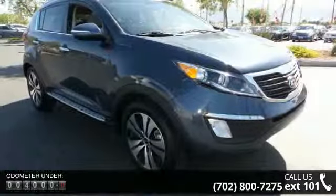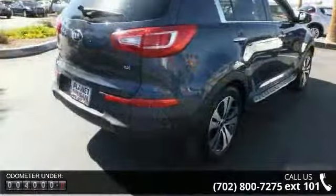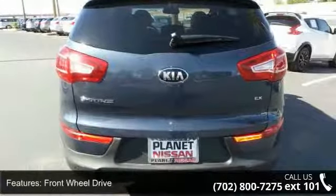Front-wheel drive, power steering, four-wheel disc brakes, aluminum wheels, rear spoiler, automatic headlights, fog lamps, privacy glass, MP3 player and auxiliary audio input.